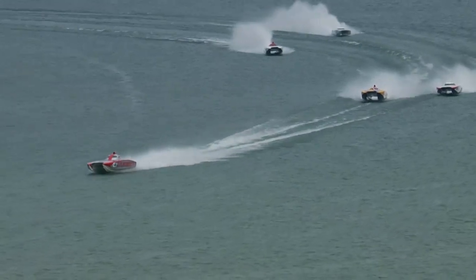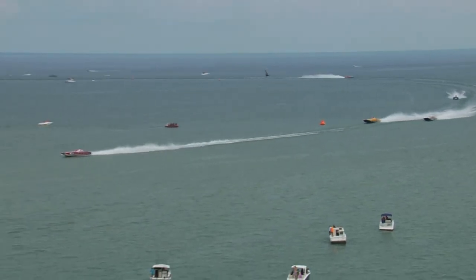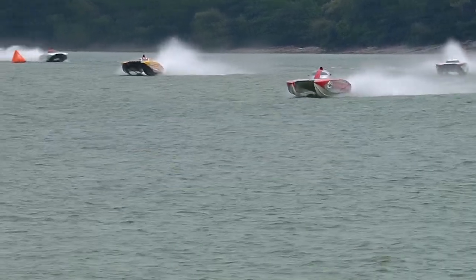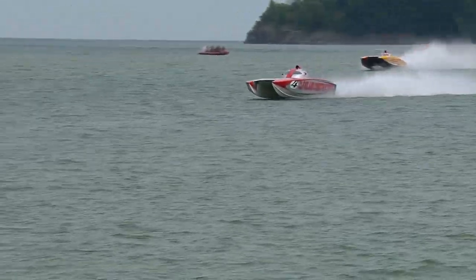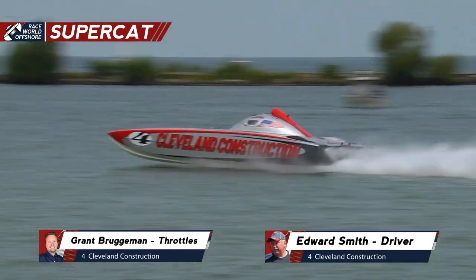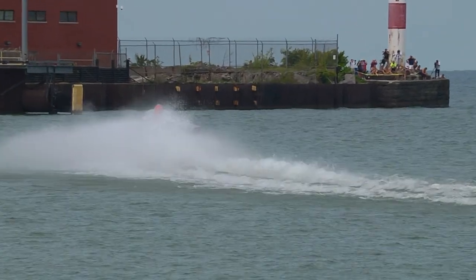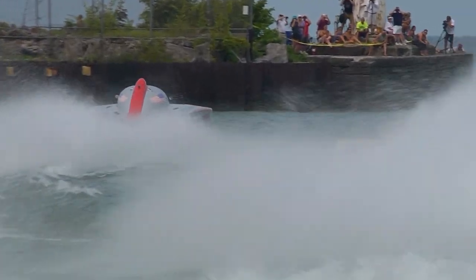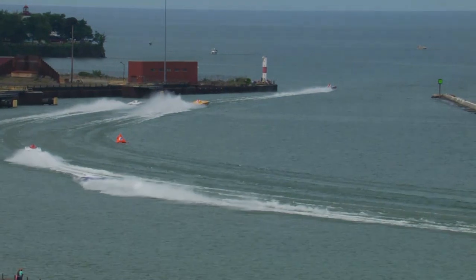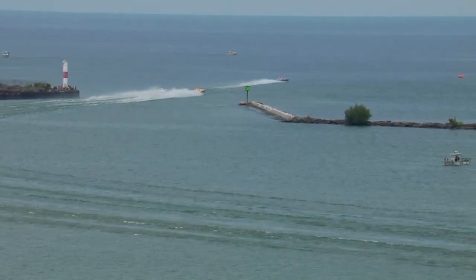Cleveland Construction is going to stay in that fight. Here they come in the fast straightaway to complete lap number four. Cleveland Construction continues to lead. WHM right behind — four-second lead on WHM. Performance Boat Center in third. MCON holding on to four. Pro Floors in fifth. They've stayed the same for the last three laps.